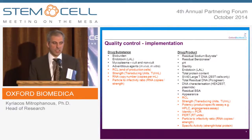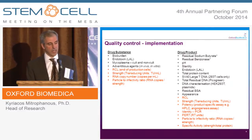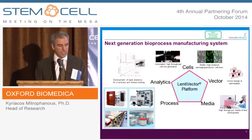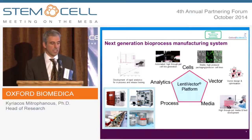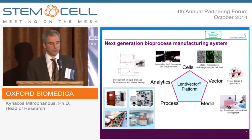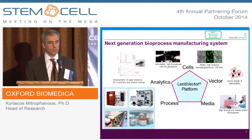Assays are critical to developing these lentiviral products, and we retain the ability to develop new assays, characterize them, qualify them, and validate them. At Oxford Biomedica, we're focused on the next generation of manufacturing development, and to that end we're investing in automated high-throughput cell line generation, vector design and optimization, as well as media, process, and analytical development. Our aim is to move to a serum-free suspension producer cell line in the near future.